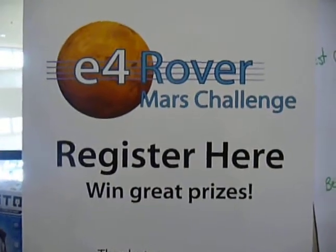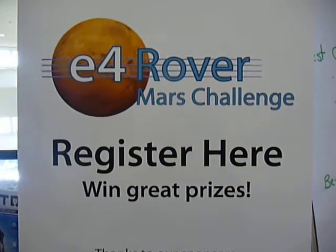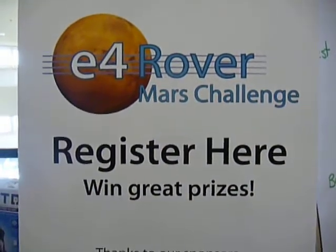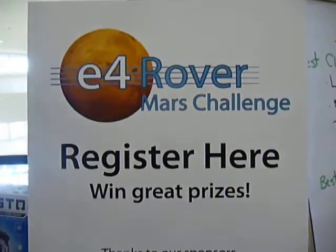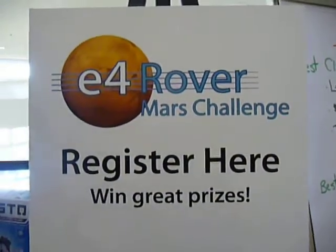Good afternoon everybody. This is Janashwarya from Amazon Web Services, here in Santa Clara at EclipseCon 2010. We're going to learn more about the E4 Rover Mars Challenge, which is built and managed by NASA JPL folks. I have Jeff Norris, who is the main creator, and Khwaja Shams, who is the brainchild behind the entire project. Jeff is going to walk us through the entire presentation he did at EclipseCon.